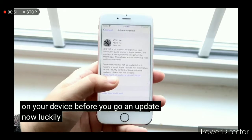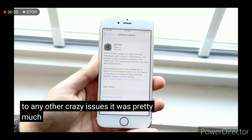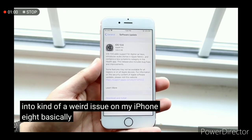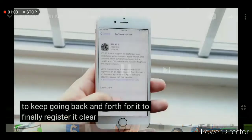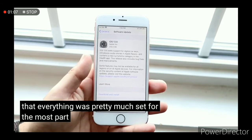When I did update, I didn't run into any crazy issues — it was pretty much straightforward on my 6s. I did run into a kind of weird issue on my iPhone 8: basically when I updated it, I had to keep going back and forth for it to finally register and allow me to click download and install, but other than that everything was pretty much set.